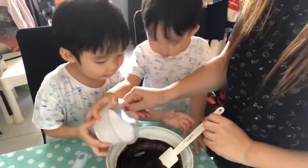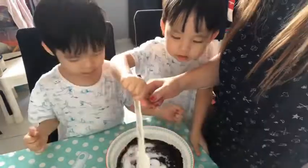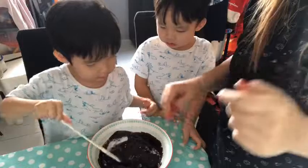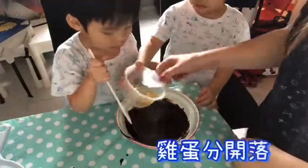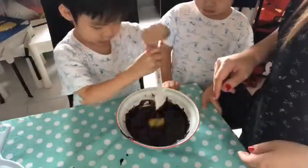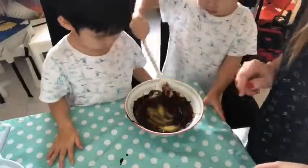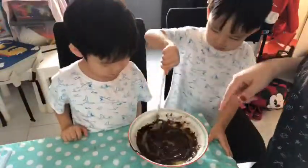Put it together. Add the erythritol sweetener. Uh oh, Isaac's turn! Good, up!